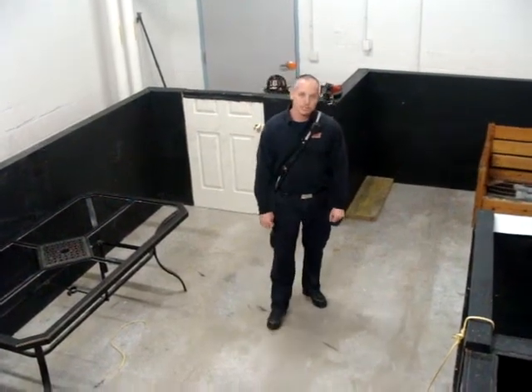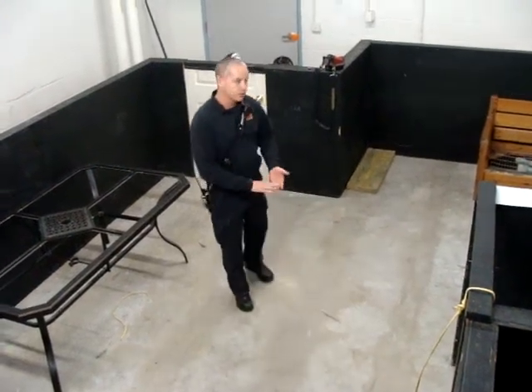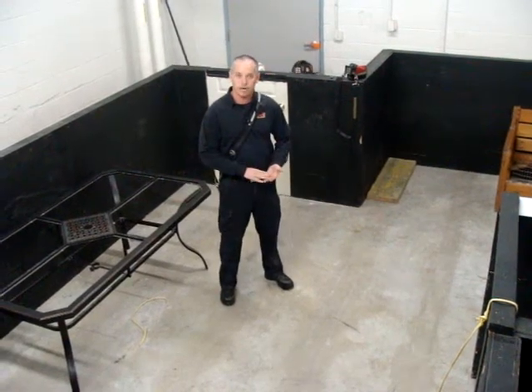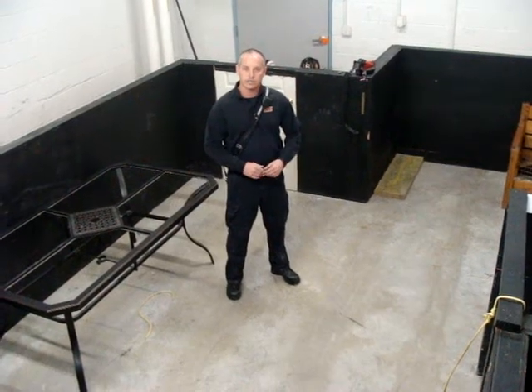I'm Firefighter Paramedic D.J. Messick with the Salisbury Fire Department. The drill for today is a search of an apartment building looking for victims. The scenario is that we're working a floor above a fire and the crew is going to come in and do a rapid search for multiple victims.